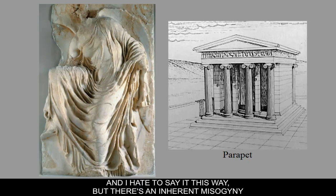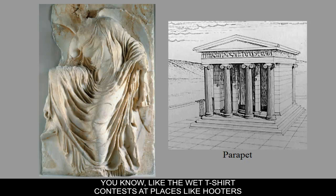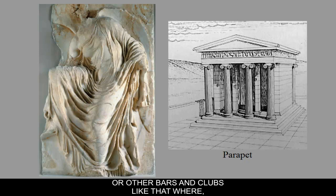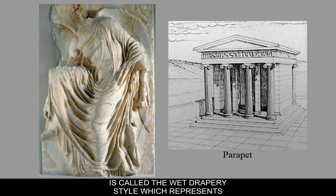For understanding Greek art, there's an inherent misogyny or disrespect for the female form in a strange way. You might say there are lots of figures of females, but there are no female nudes up to this point. What they do instead is use the wet drapery style — clothing that clings to reveal the body's form — which represents the desire to see the female form while working around edicts against it.